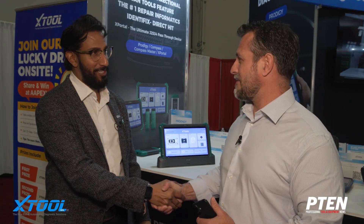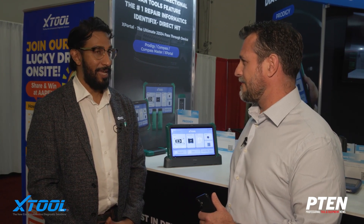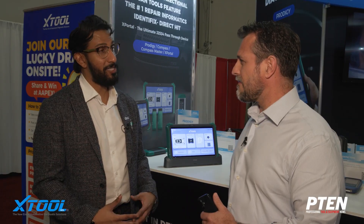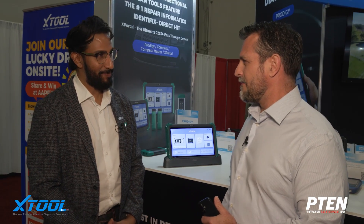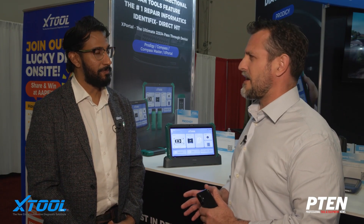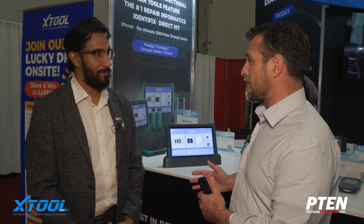I understand you guys have some exciting things going on with X-Tools. Well, here at X-Tool, the new slogan is the new era of automotive diagnostic solutions. Especially this week, industry week here in Las Vegas, there's a plethora of new tools and diagnostic equipment out there. I understand X-Tools had a new product, a Prodigy. What sets this tool apart from the rest of them out there?